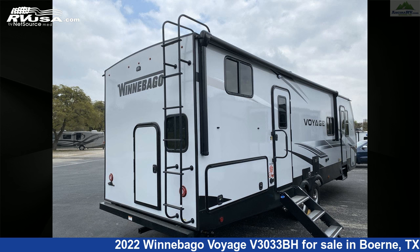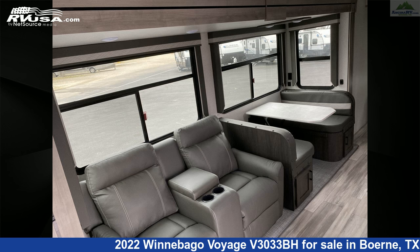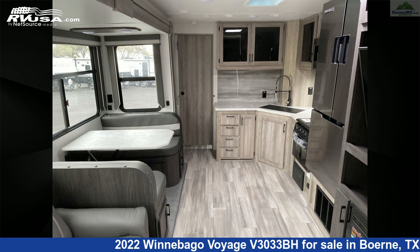The floor plan layout of this travel trailer features bunk beds, front bedroom, mid-kitchen, outdoor kitchen, rear bath, and two entry/exit doors.